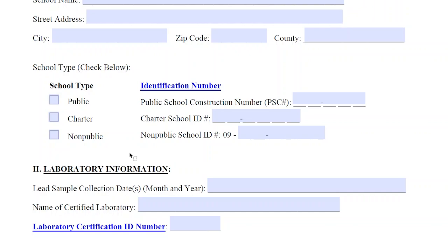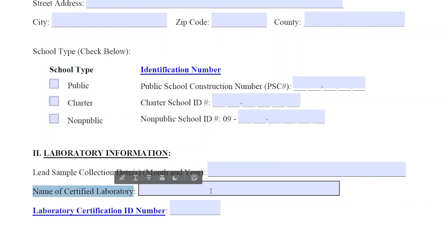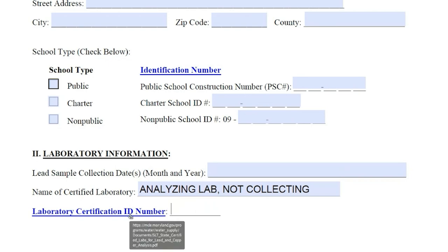Section 2 is titled Laboratory Information, but really the information here is about the elevated samples, when they were collected, and who analyzed them. The certified lab name and Maryland ID number should be for the lab that analyzed the samples. Some schools also contract with the lab to collect the samples, but for this form, we care who analyzed it. For the certification ID number, this will usually be in the format MD dash and then three numbers, or G dash and then four numbers. That should be somewhere on the lab report, but you can also find it on the state certified laboratory list available on MDE's Lead in Schools webpage.